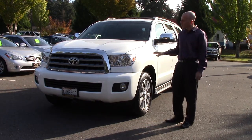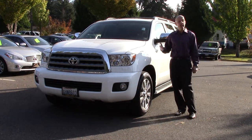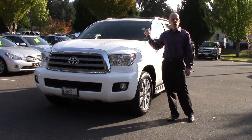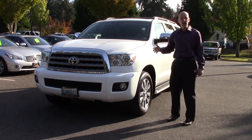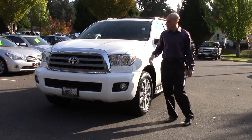One of the things you can tell right away with the Limited is that it has 20-inch wheels, where the SR5s only have 18-inch wheels. SR5s come with things like a manual tailgate and cloth interior. The Limited comes with leather interior, a power liftgate, and a lot of other features. Let's take a look around.